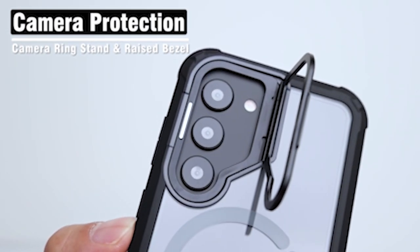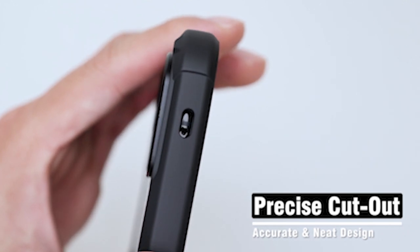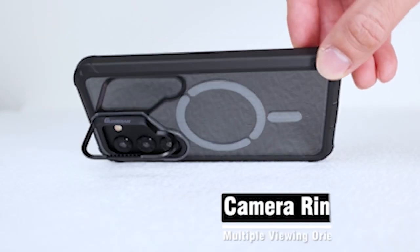Hi, welcome to All Cases. In this video we are going to talk about the top best Samsung Galaxy S24 cases with screen protector 2024 you can buy.